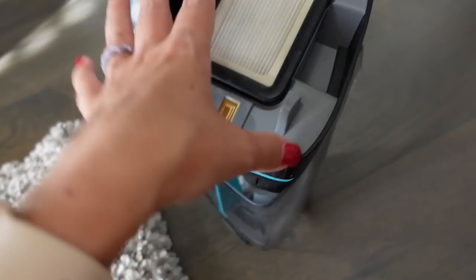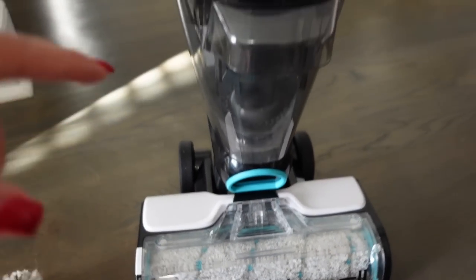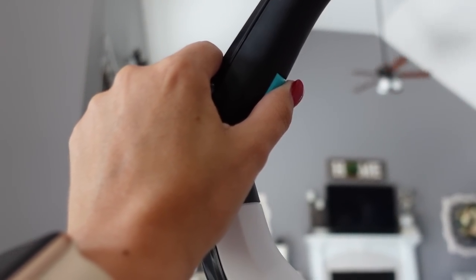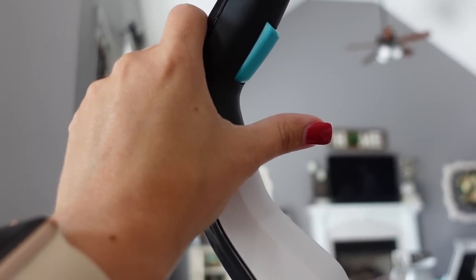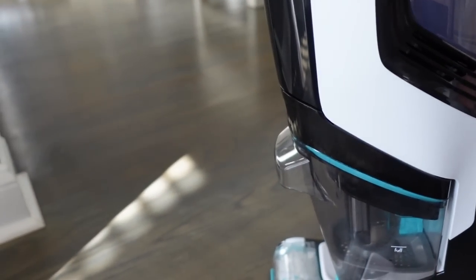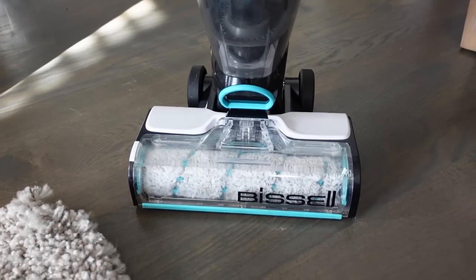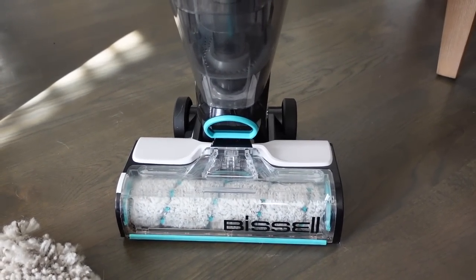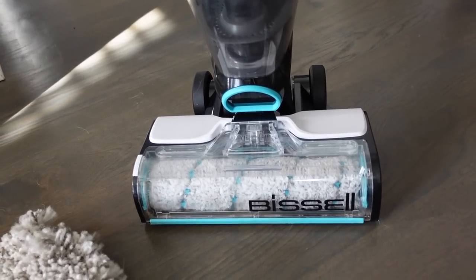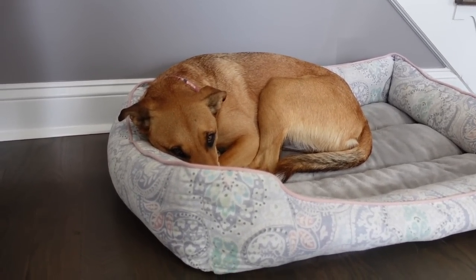It has a fuzzy roller brush and you press the trigger to release the cleaning solution, and let go to stop. It's not made for carpets but you can go over area rugs — it freshens them up and vacuums them, but it won't replace a deep carpet vacuum. It does an amazing job picking up all the dog hair on my floors.